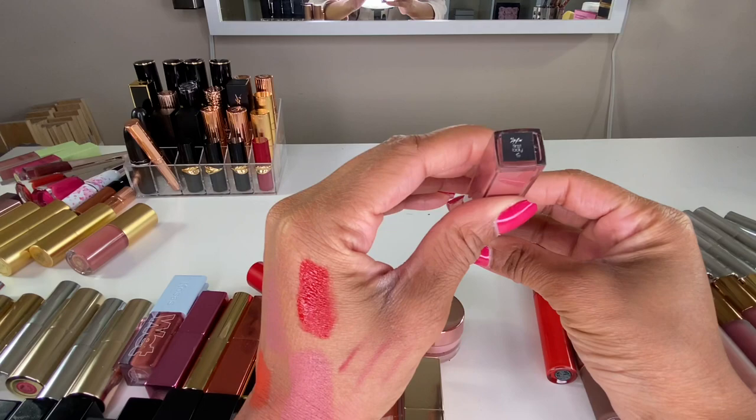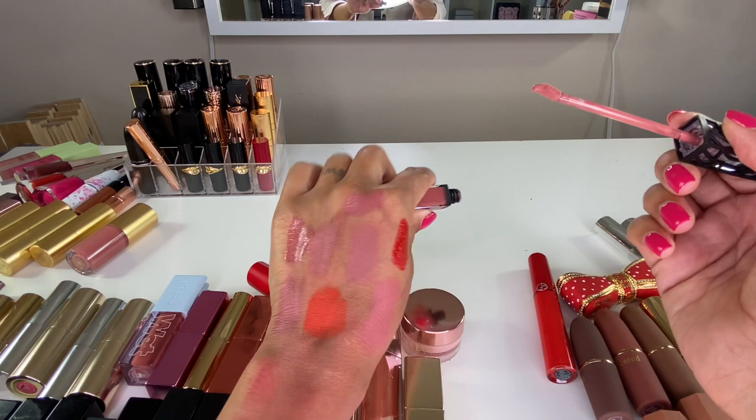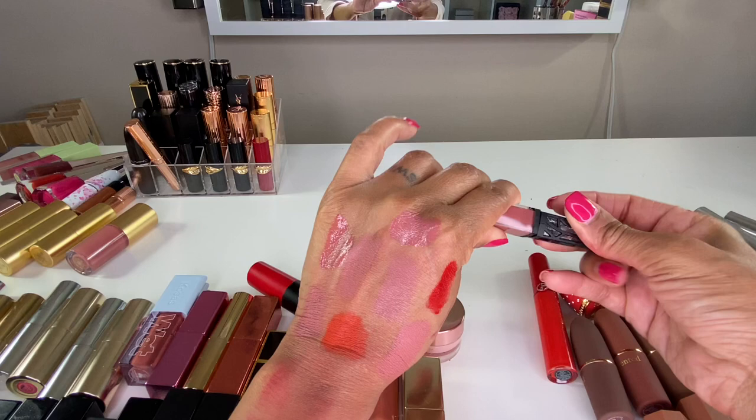Here is a liquid lipstick from The Lip Bar in the shade First Lady — it's a really pretty hybrid between a lip gloss and a lipstick. I'm noticing a lot of my lipsticks are all in the same color family — don't judge me, I just know what I like. I like to wear this one on top of other lipsticks to give a nice gloss shine that's not overly glossy. Definitely keeping this one.